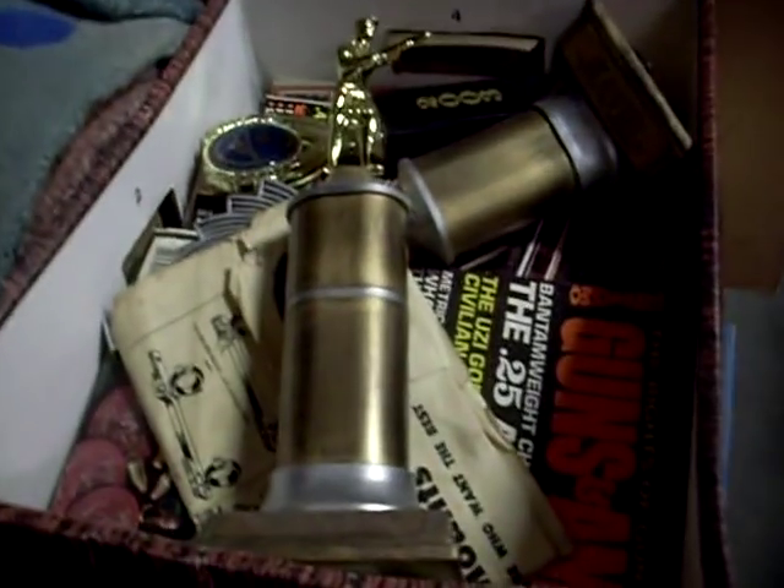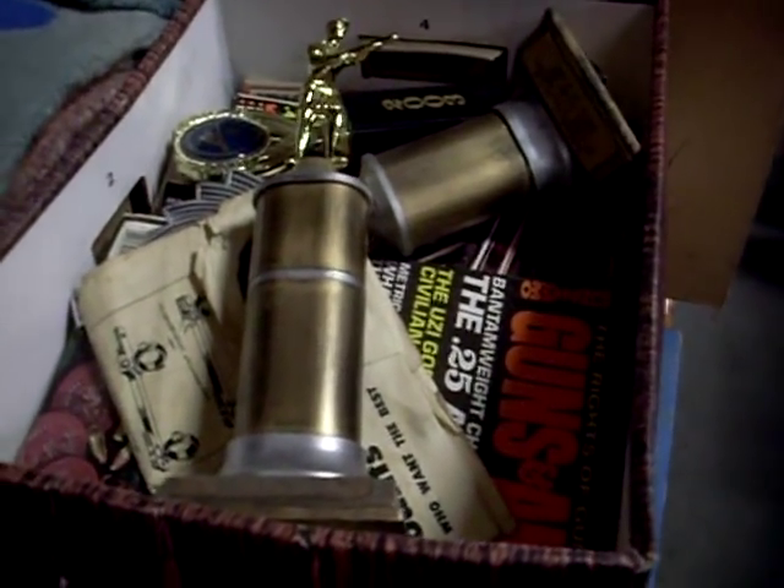Records. Really nice mink fur coat. And we've got boxes of stuff. Trophies and magazines on how to shoot. Boxes of EP&S — looks like some nice stuff in amongst there.